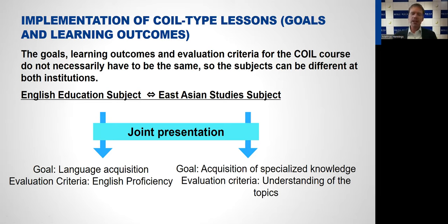It's also possible to implement high-quality COIL courses even if the subjects at both universities are completely different. The goals, learning outcomes, and evaluation criteria do not necessarily have to be the same. A good example is an English education class for English learners in Japan paired with an East Asian studies class abroad. Students work on a project or presentation together, but in Japan the goal is language acquisition with English proficiency as the evaluation criterion, while abroad the goal is acquisition of specialized knowledge.